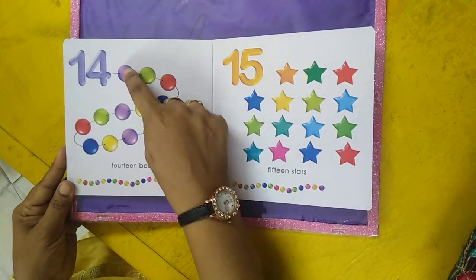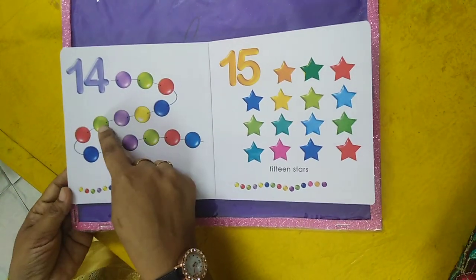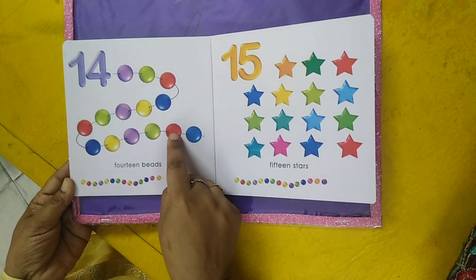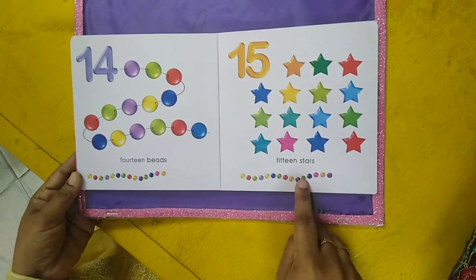Fourteen beads — one, two, three, four, five, six, seven, eight, nine, ten, eleven, twelve, thirteen, fourteen. Fourteen beads.